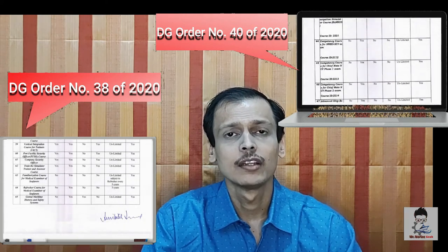In conclusion, you have to follow DGS Order 38 and DGS Order 40 to properly understand the three-tier system approach. These orders state that you are supposed to do all your HTCW courses using the three-tier approach.